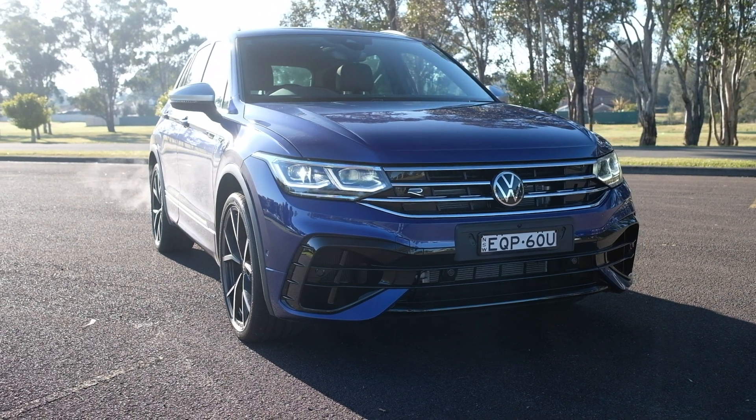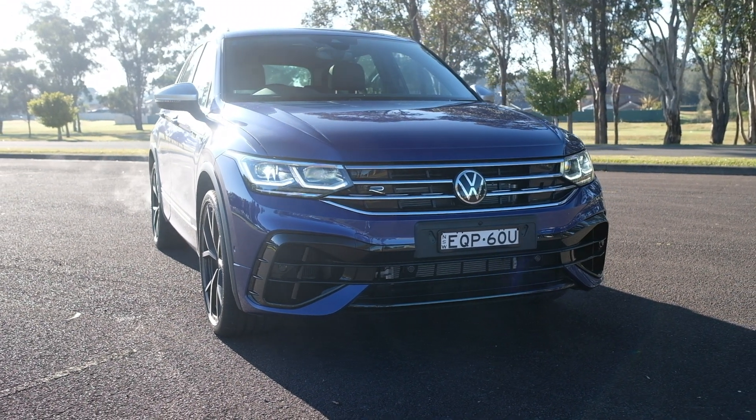Let's talk about the three things that I love about the Tiguan R, and the three things that I don't. Starting with the positives: number one has to be the performance. This thing is just an absolute riot — if you want to do a quick overtake or a bit of traffic Grand Prix, it is hands down so much fun. VW claimed it'll do 0-100 in 5.1 seconds; I certainly don't doubt that, and the real figure is probably even a little less. It just feels so fast and quick in everyday traffic.